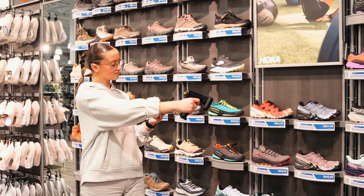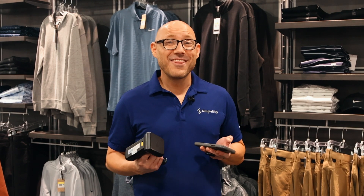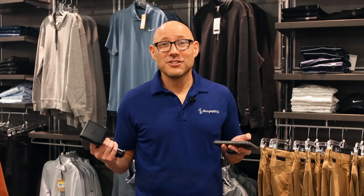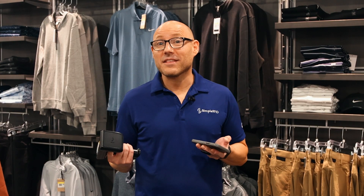The RFID tag inside these products provides incredible benefits, allowing you to count them with ease at a rate of over 1,000 items per minute. You get all the benefits of this amazing technology without the cost and labor associated with printing and applying the labels.